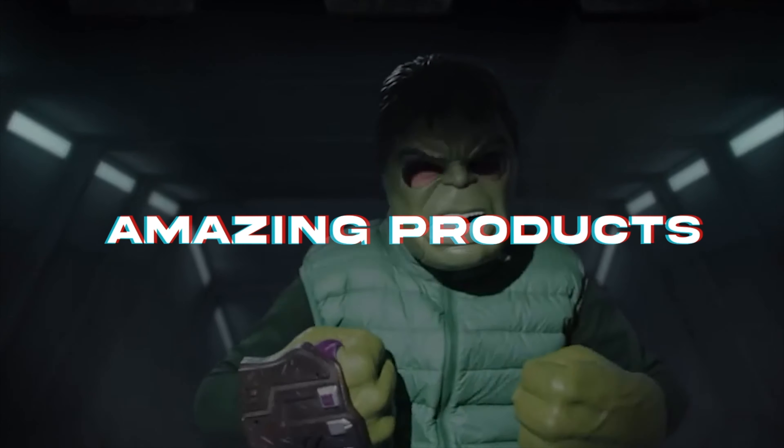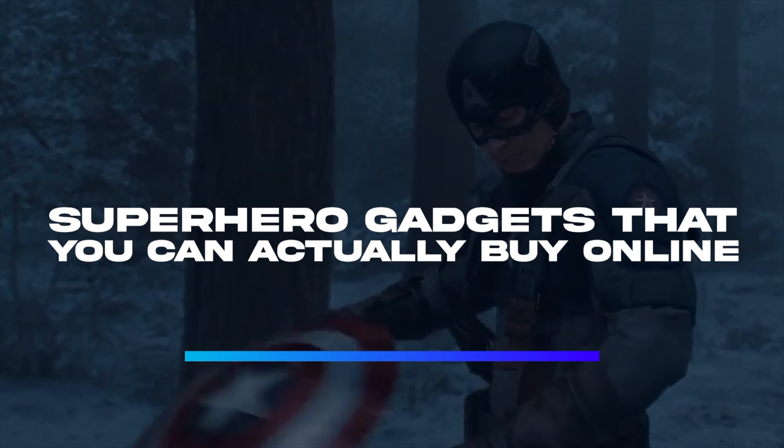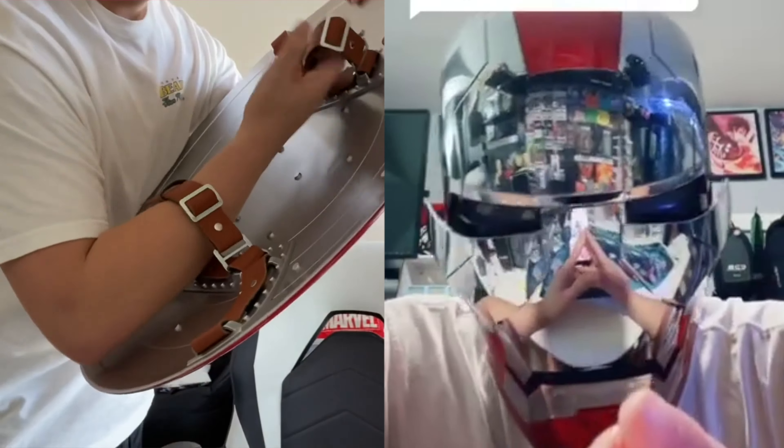Hi guys, welcome to our channel. Today we'll be talking about some of those superhero gadgets that you can actually buy online from Amazon. Watch until the end and don't forget to leave a like.